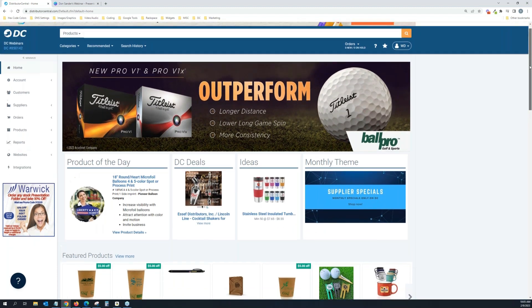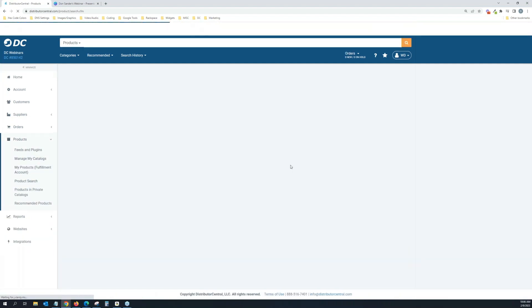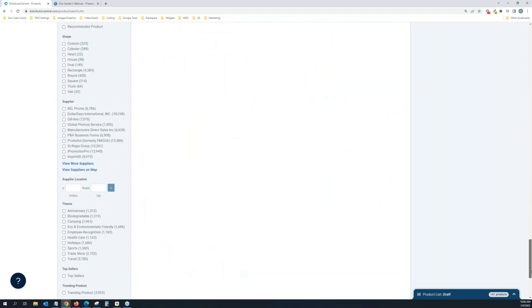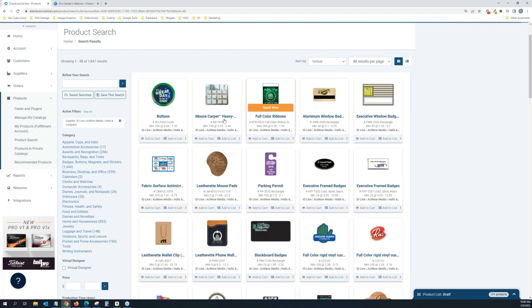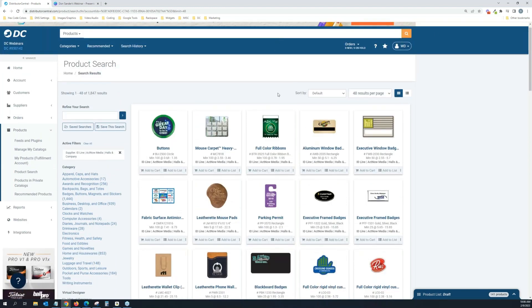This is what the dashboard looks like. One of the features I wanted to show — with our special guest Lindsay from IDLine — is you can narrow it down to the type of supplier you want to work with. If I go to the products tab and do a product search, it pulls up all products from all suppliers. But if I only want IDLine products, I go to the left-hand menu, filter by supplier, click 'view more suppliers,' type in IDLine, move them over, hit save — and now I have the full category product list for IDLine. Anytime they update pricing or products, it'll automatically update here.